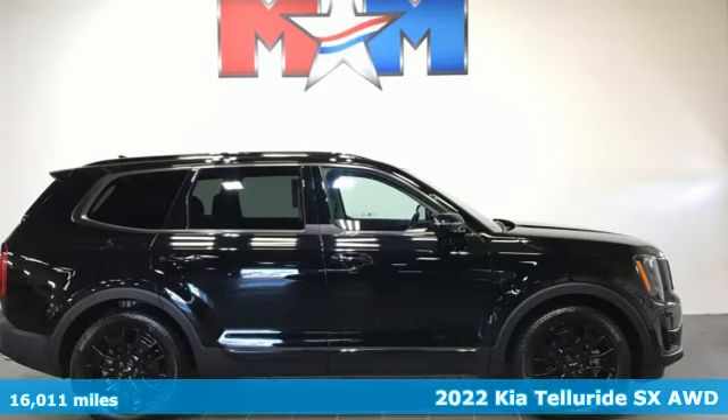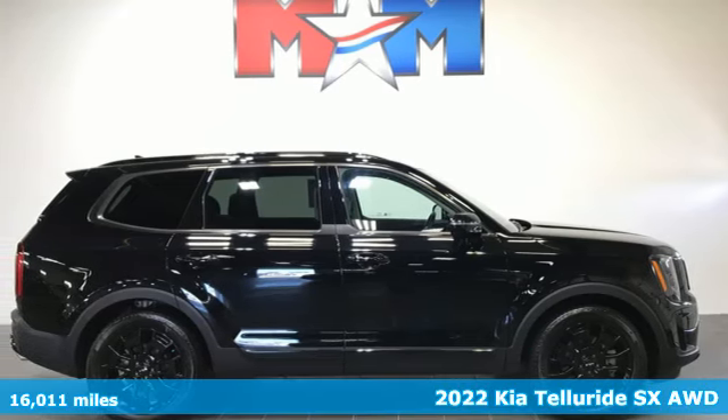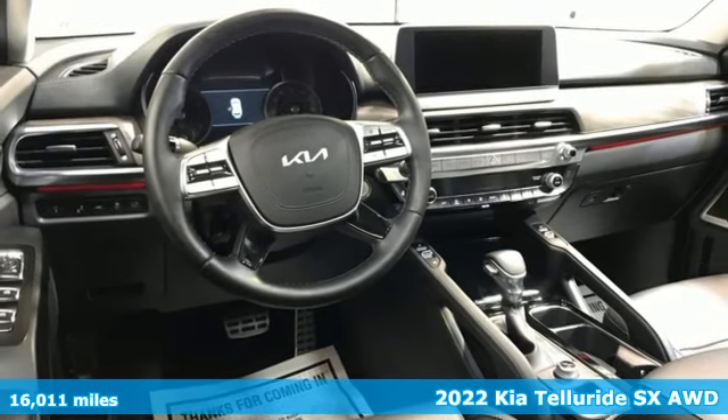Here's a certified 2022 Kia Telluride. What's your next adventure? Telluride is equipped to take you there.